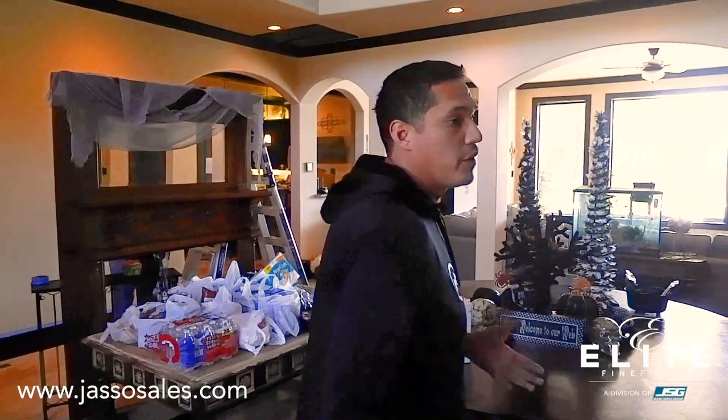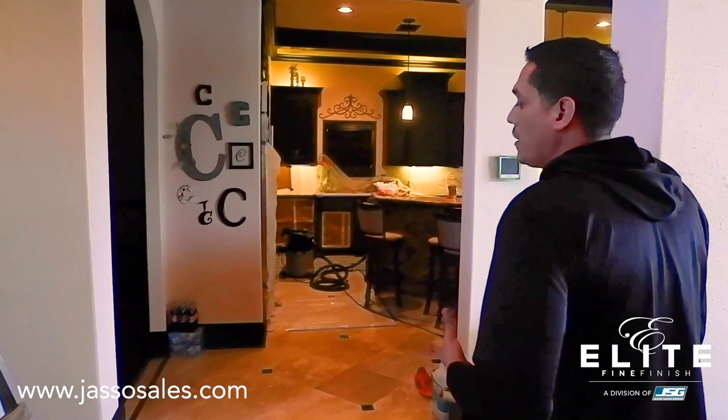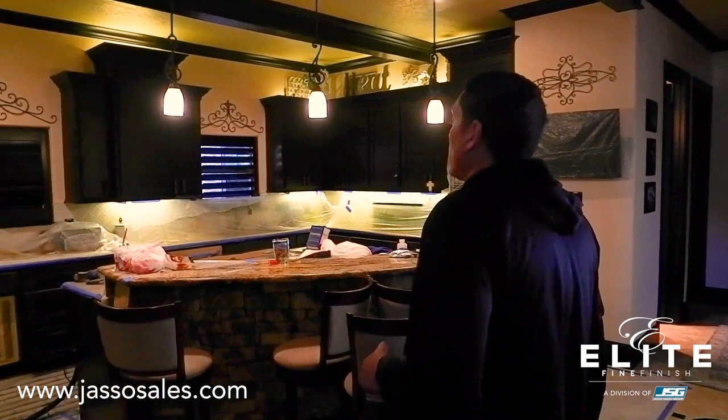Hey, what's up guys, Louis with the Elite Fine Finish. Welcome in — I want to show you a project we've got going on. We're refinishing the kitchen cabinets, and as you can tell this is a very nice house in a nice neighborhood. One specific thing I want to talk about today is pricing. We get a lot of messages, calls, and emails specifically about how we price refinishing jobs and finishing cabinets in general.